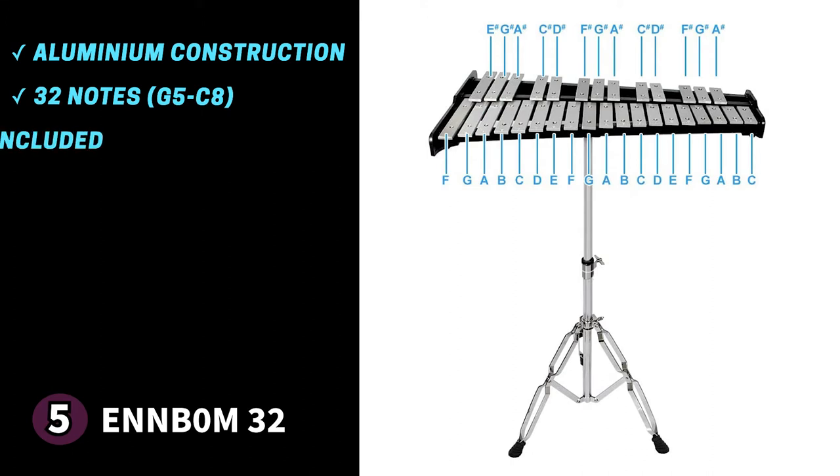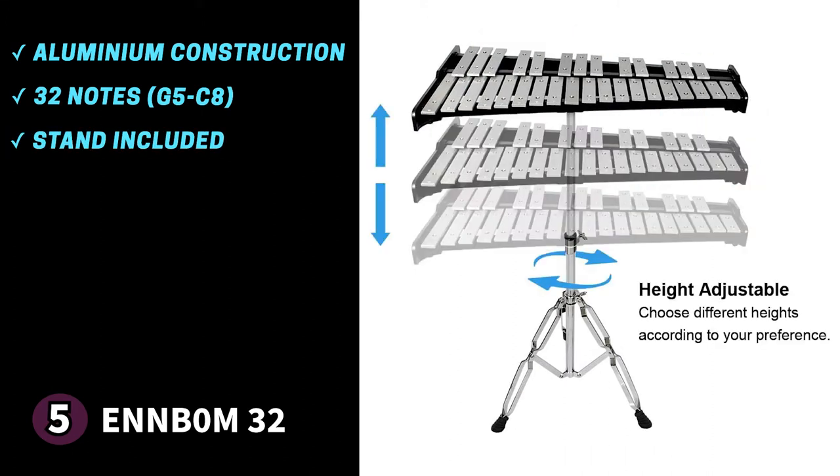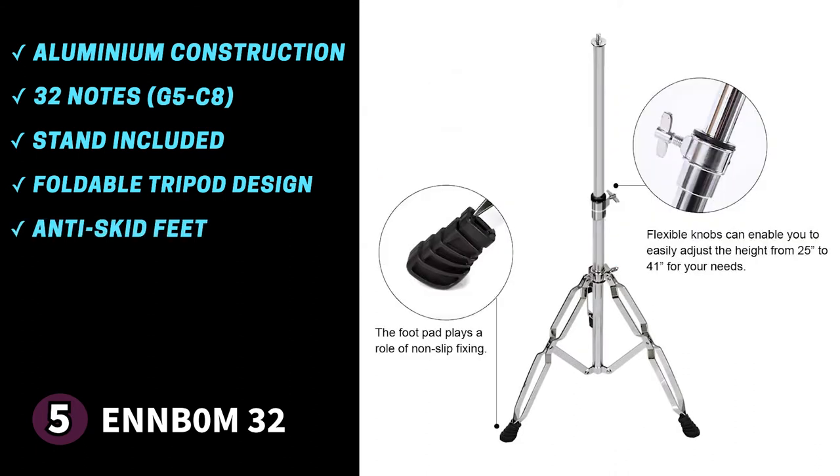The N-Bomb 32 comes with a stand which props your instrument up. The stand is metal plated and has a foldable tripod design, making it easy to take with you for live performances. On its base you'll find anti-skid feet which protect your floors and keep the Glockenspiel stable. The stand is also height adjustable, going from 25 inches (63.5 cm) to 41 inches (104 cm), making it suitable for children and adults alike.